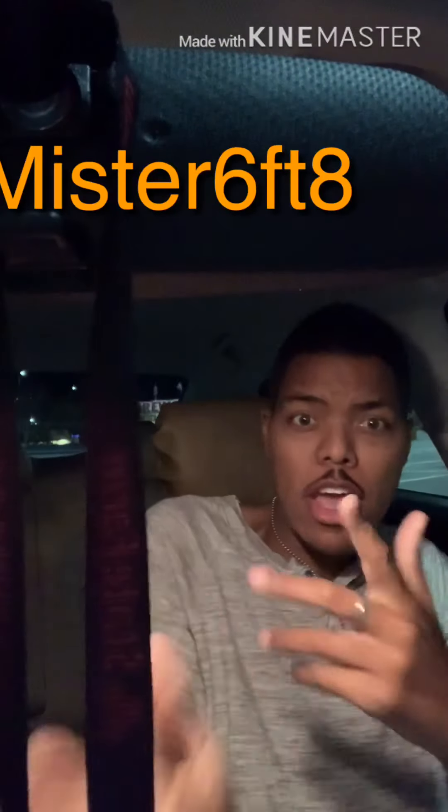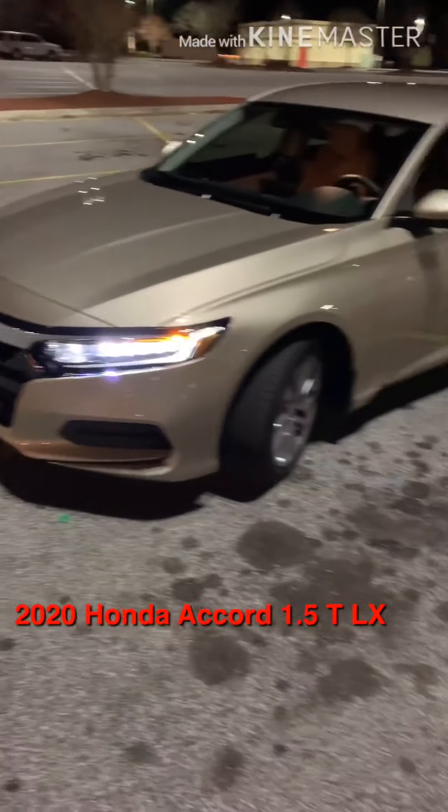What's up, it's Mr. Six Feet Eight back at you with another video. Just wanted to show y'all what I got for Christmas — a 2020 Honda Accord LX. I got the car shortly before Christmas day, maybe like a couple of days before. It's been a great car thus far and yeah, let's just get right into it and show you some of the features.